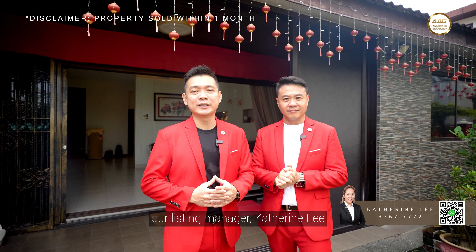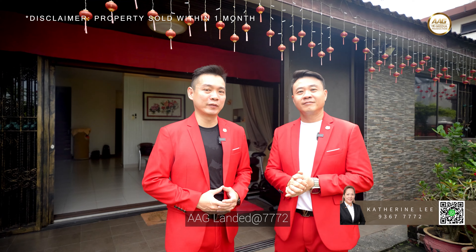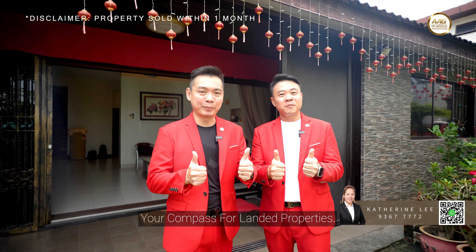To schedule a viewing or for more information, contact our Listing Manager Katrin Lee at 9367 7772 today. AAG Lander 7772 — your compass for Lander properties.